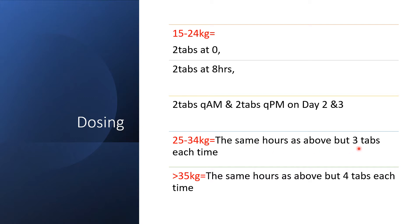For kids 25 to 34 kg: 3 tablets in the morning and 3 tablets at night on Day 1, then the same schedule of 3 tablets at 0 hours, 8 hours, morning, and evening on Days 2 and 3. For those greater than 35 kg, 4 tablets each time following the same schedule.